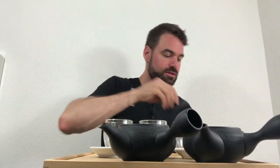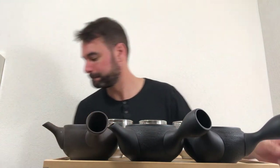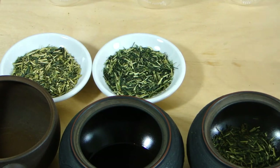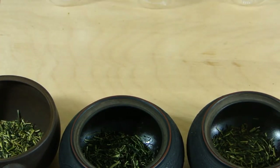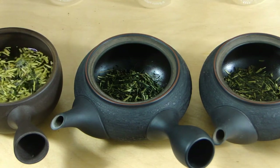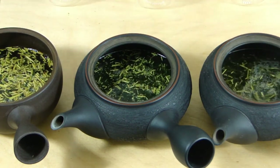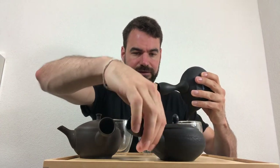For the tasting I have brought my black Tokoname Kyusu. We have five grams of each tea put into the Kyusu, and we're going to leave it for one minute. Now we'll pour the different teas.